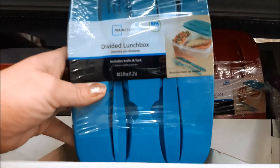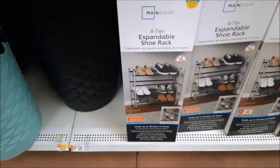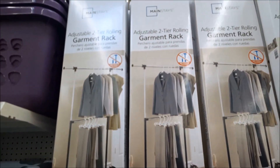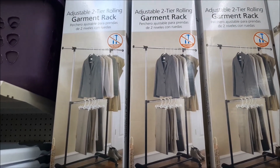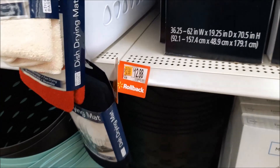I've seen these at Dollar Tree. These expandable shoe racks are only $12.88, and they also have adjustable two-tier garment racks for $12.88 as well — on clearance. I think I might grab one of these.